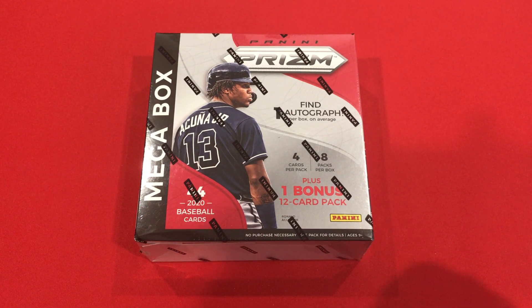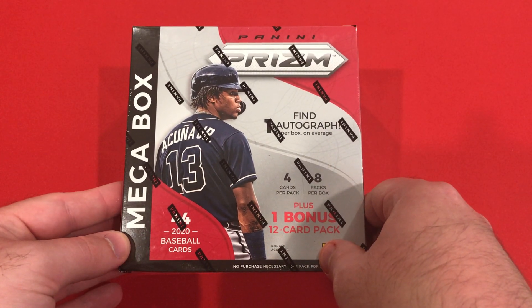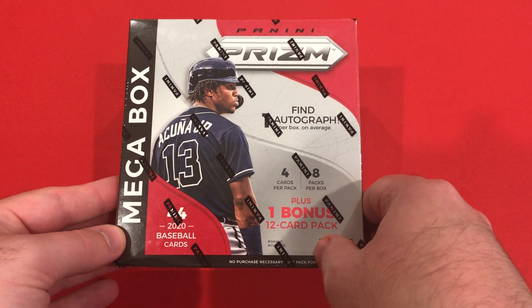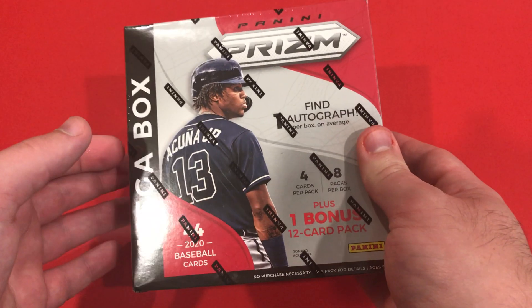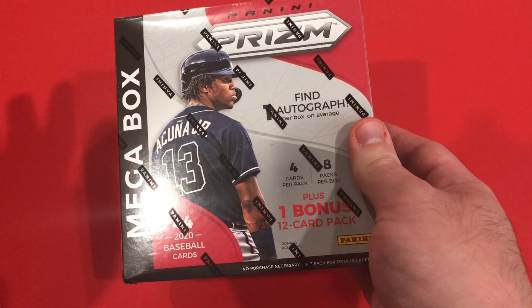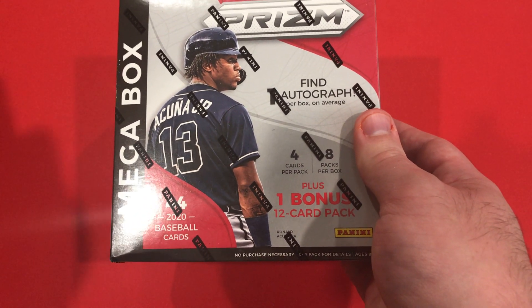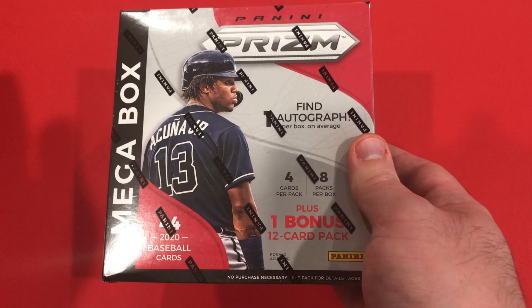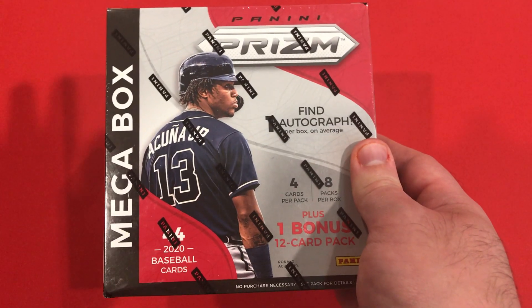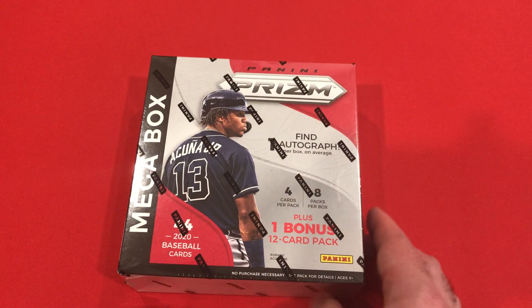Hello and welcome back to yet another break on the channel. As promised in a previous video — the Panini retail break I did — we do have Panini Prism 2020. I'm not really a huge fan of the blasters for Panini, but I really like the value packs because I really like the red, white, and blue parallels. And if I see a mega box, I'm probably going to snatch one up.